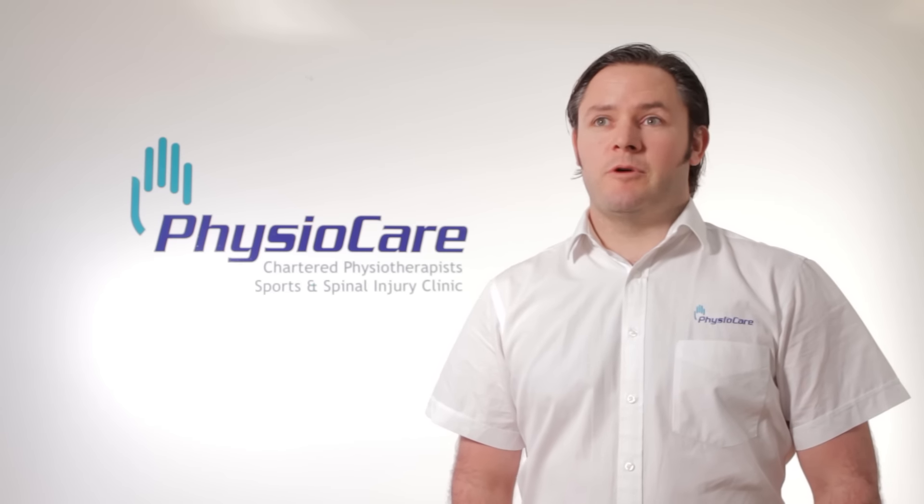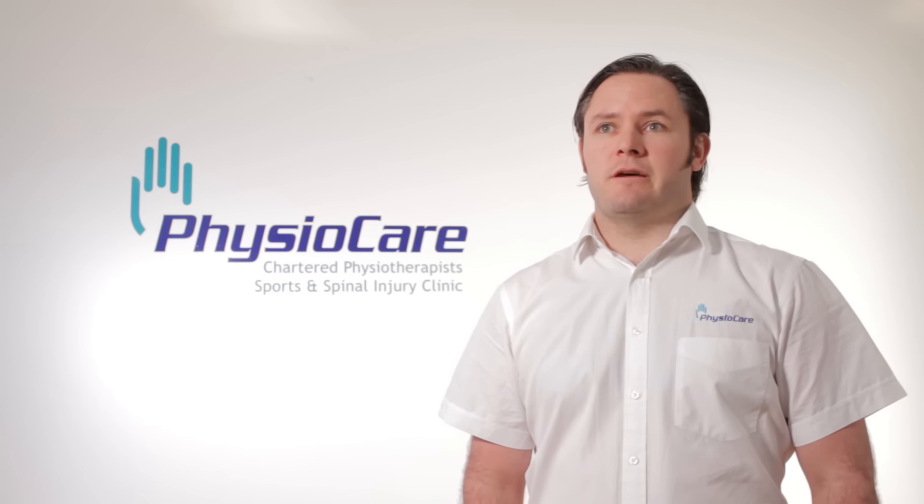Hi, my name is Andrew O'Brien and I'm one of the senior physiotherapists here at PhysioCare. I teach some of the Pilates classes here and I use Pilates on a one-to-one basis with a lot of my patients.